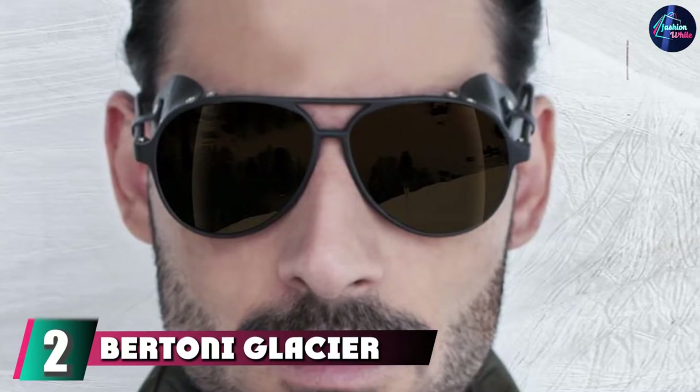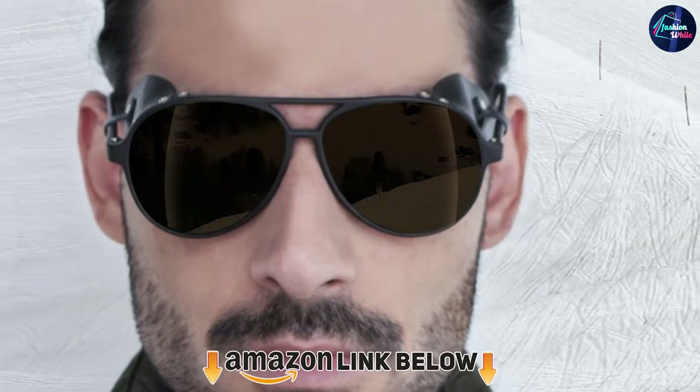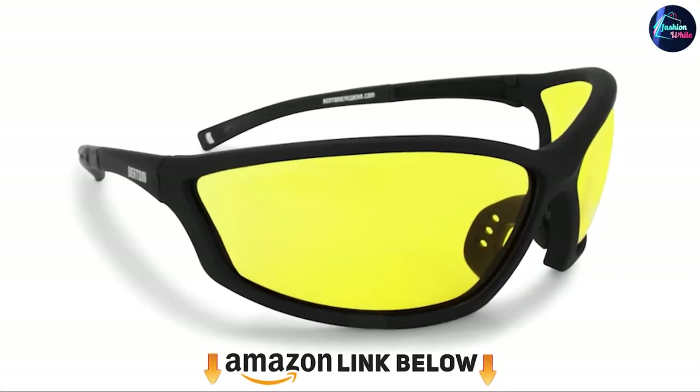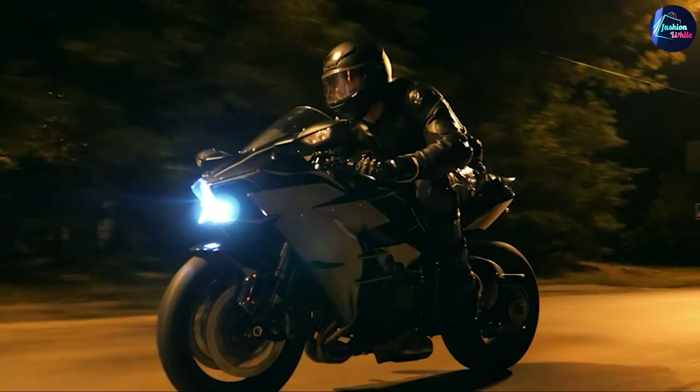Moving on to number two: the Bertoni Glacier polarized sunglasses. These aviator-style sunglasses are just as cool as they are useful and customizable. They are pretty simple when it comes to mountaineering glasses, but that doesn't mean they're not just as reliable and versatile as others on this list.